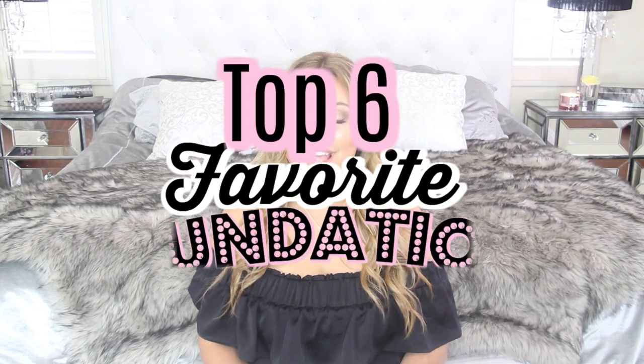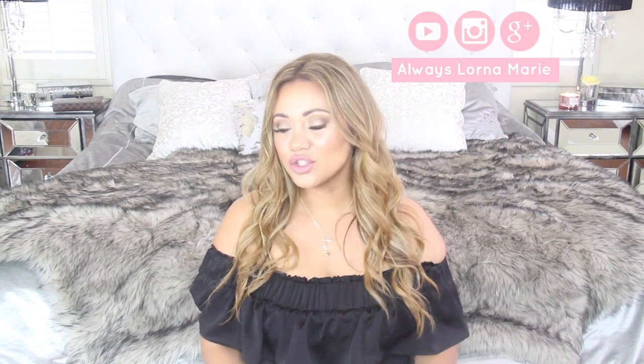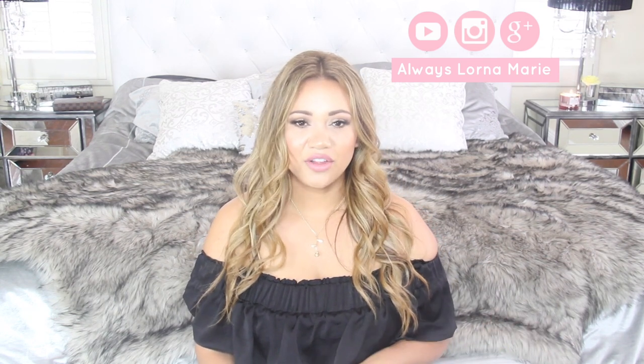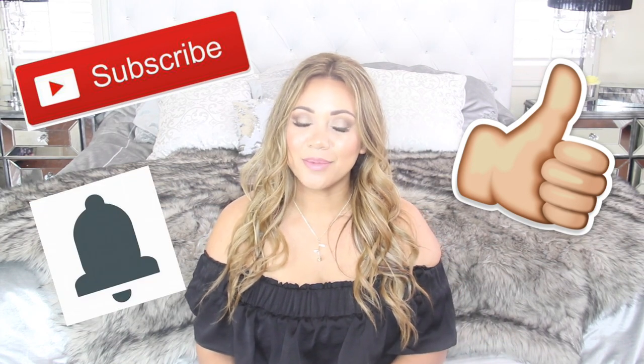What's up ladies, welcome back to my channel! Today I have top six foundations for you — I'm super excited because foundation is a pretty important step, we can all agree on that. I'm a cosmetologist, so I like to think I know a thing or two about beauty, hair, makeup, and all that good stuff. If you want to see more videos like this, give a thumbs up and don't forget to subscribe and hit that bell so you're notified every time I post.